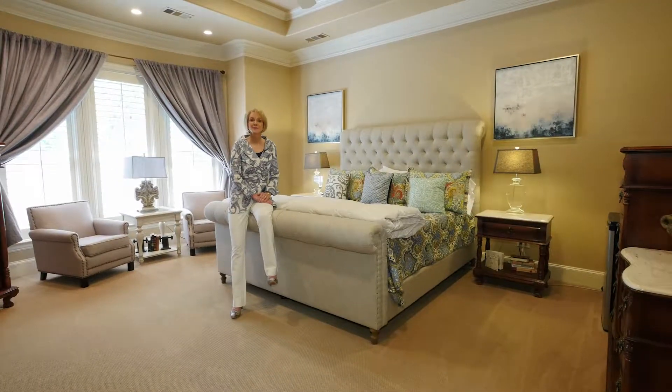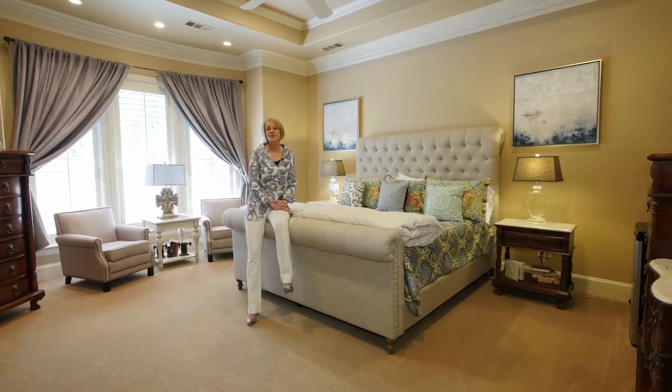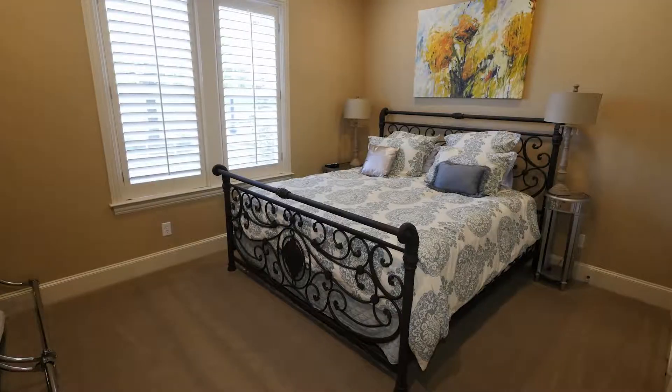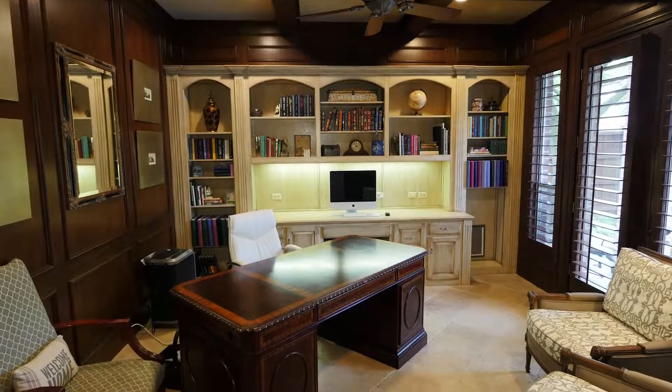And look how comfortable this master bedroom is. You've got views of the pool and a spa-like master bath. There's also a guest suite and study downstairs.